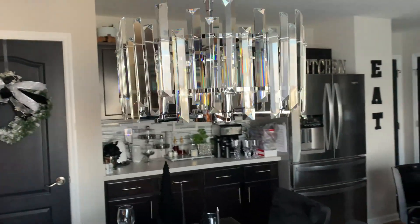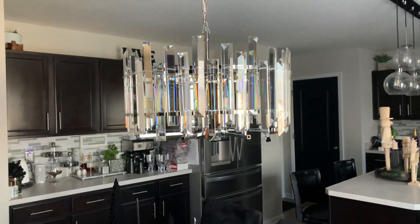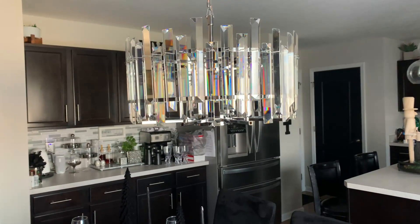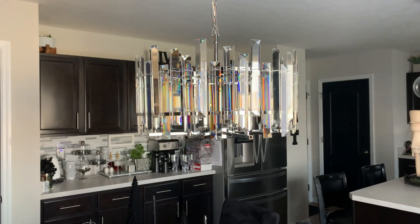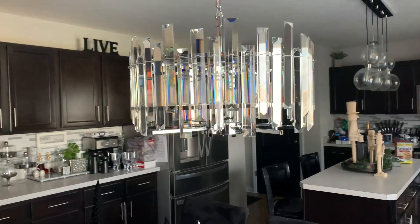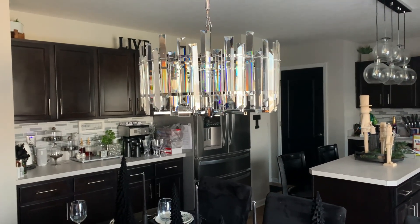I just wanted to share it with you really quickly in case you are in the market of replacing your existing chandelier. Don't mind things in the background — I'm in the process of decorating — but I did want to share this with you, so I will leave a link for it down below. It was sold out, so hopefully it comes back in stock so you can snag this stunning crystal chandelier for yourself.